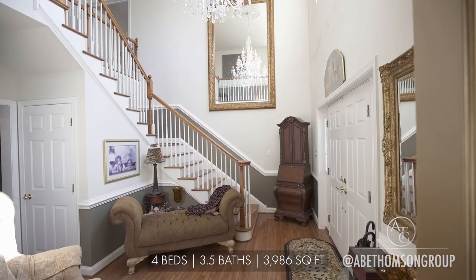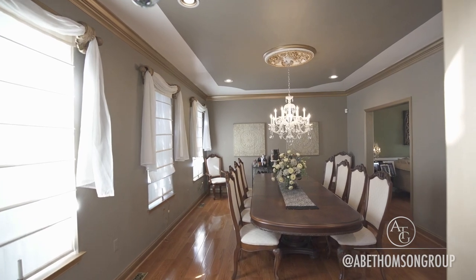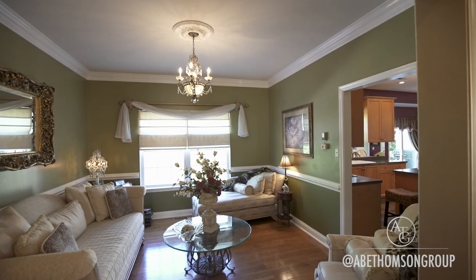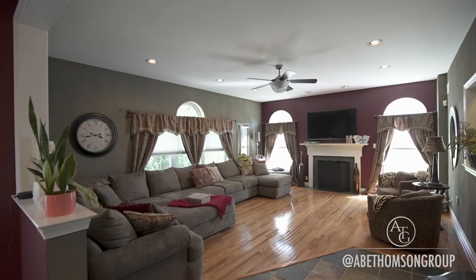Entering inside, you'll be impressed by the marvelous foyer and a six-foot chandelier. The dining room leads into the living room, connecting to the eat-in kitchen, opening into the grand family room accented with a fireplace.